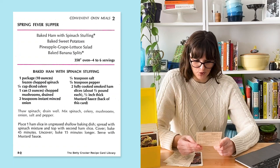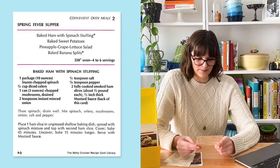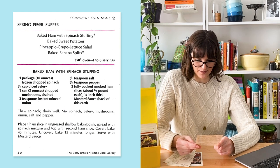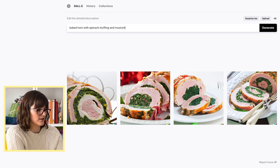What you're actually supposed to do on the recipe is use sliced ham. It says place one ham slice in an ungreased shallow baking dish, spread with the spinach mixture, and then top with the second ham slice. Then you bake that and serve it with mustard sauce. I wonder what would happen if I added mustard sauce too. So yeah, DALL-E definitely was trying to stuff a whole ham with spinach, but this recipe is actually more of a ham and spinach layered casserole.